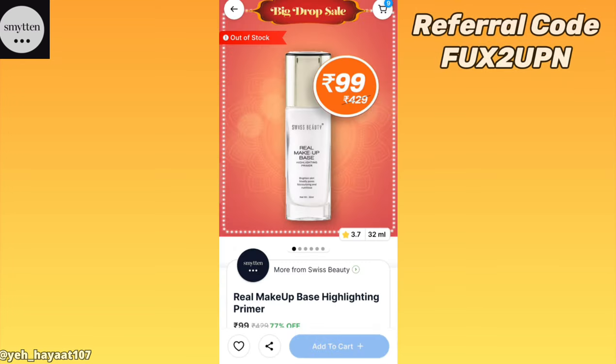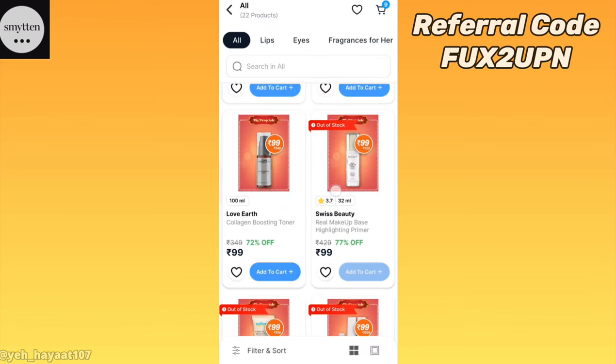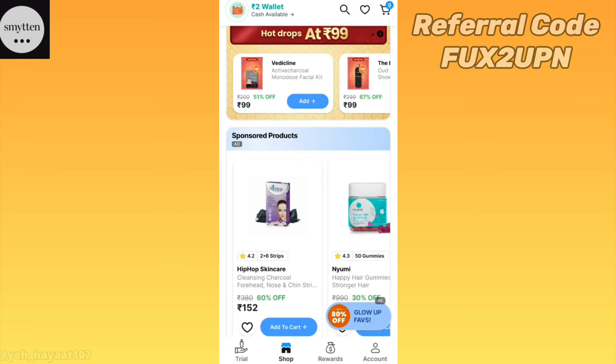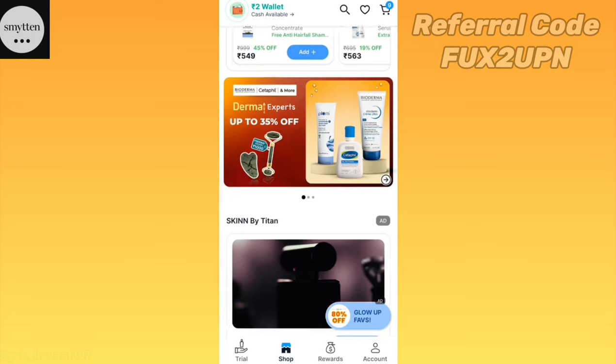How do you feel about the deal today? Please tell me about it in the comments. If you have any doubts, you can ask me in the comment section — I will reply to you. If you haven't downloaded the Smitten app yet, don't forget to use my referral code.